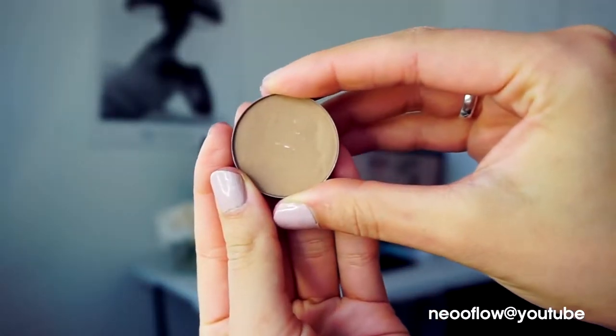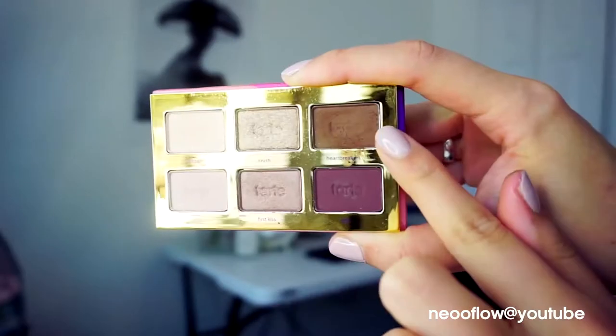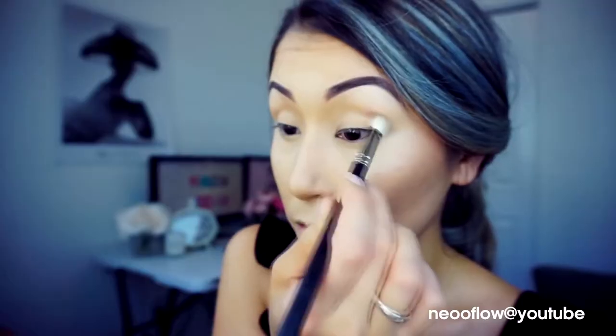To define the edges of my contouring I will use the contour color from Anastasia Beverly Hills as well, but in powder form — the shade name is Fawn. For the eyeshadow I will use the very cute eyeshadow palette from Tarte, the Tartelette Tease palette.